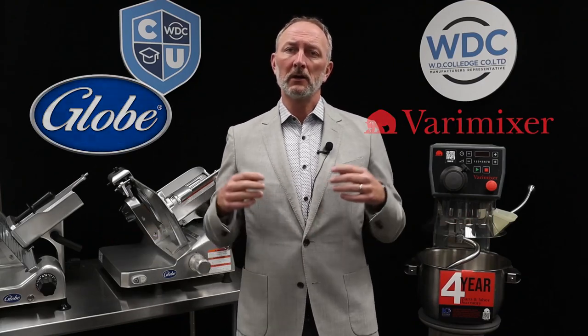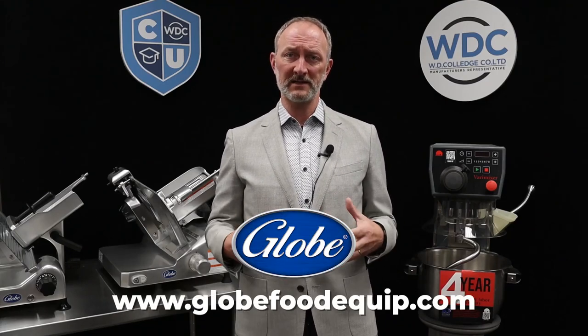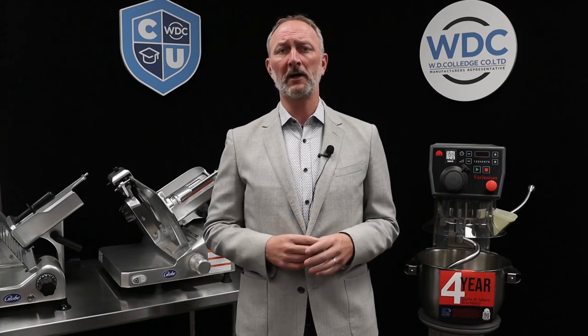This week we are focusing on Globe and VariMixer. Globe Food Equipment is a name synonymous with reliable products that have lasting value. Known primarily for having a complete offering of slicers and mixers, Globe also has a great selection of food preparation equipment as well as a lineup of gas and electric cooking appliances. They are continuously introducing new products, and in fact Globe has just introduced a brand new cheese shredder — a unit that is able to power through up to 65 pounds of cheese in one minute.